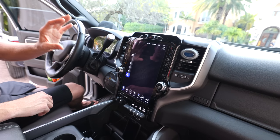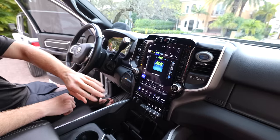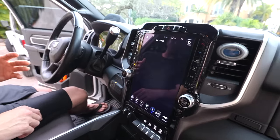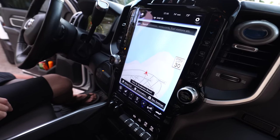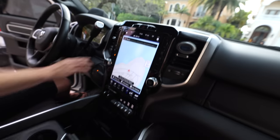Satellite radio lets you control the climate control and navigation. It brings the navigation up into a full screen. All the tow features and things like that. That's legit. Pretty much it. Leather wrapped steering wheel.